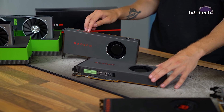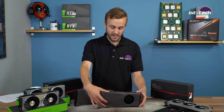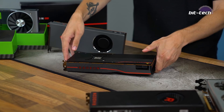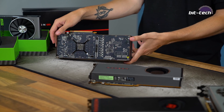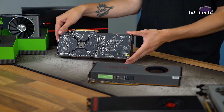The 5700 XT has obviously been given more attention as the flagship part. It has a load of grooves running through it, an LED logo along the top edge, and a backplate — something the 5700 does not have, which is a shame. Nowadays you really want a card with a backplate, so it's a shame AMD left the 5700 exposed.